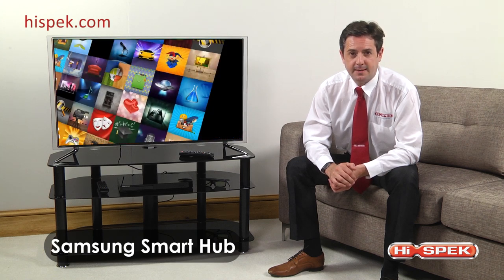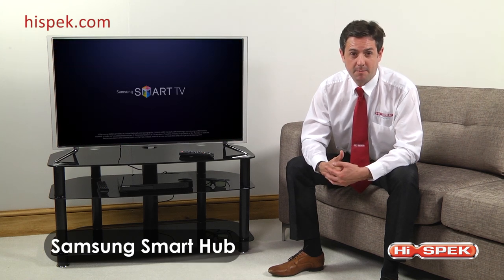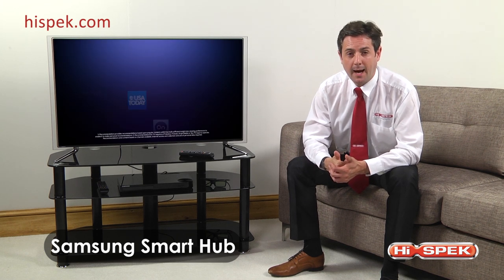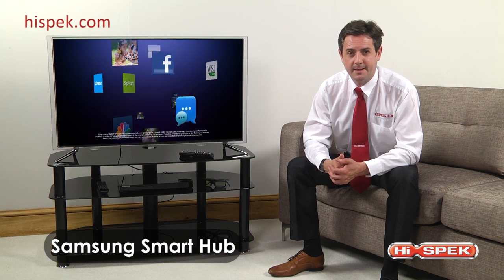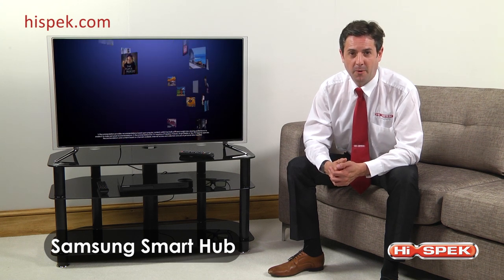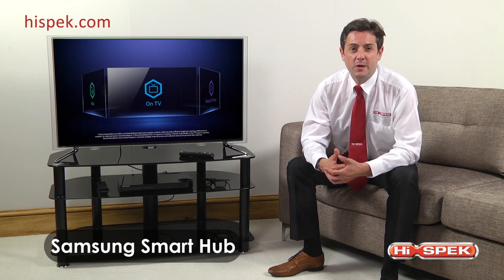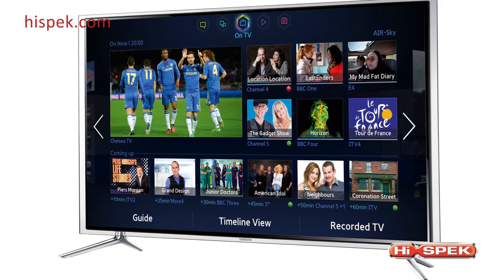By simply raising your hand, you can access all of this entertainment on compatible devices such as a PC, laptop, smart tablet, or camera. You can also control the app store, social networking services, and manage your content. Browse the web, play your favorite games, or watch your favorite movies using Netflix.